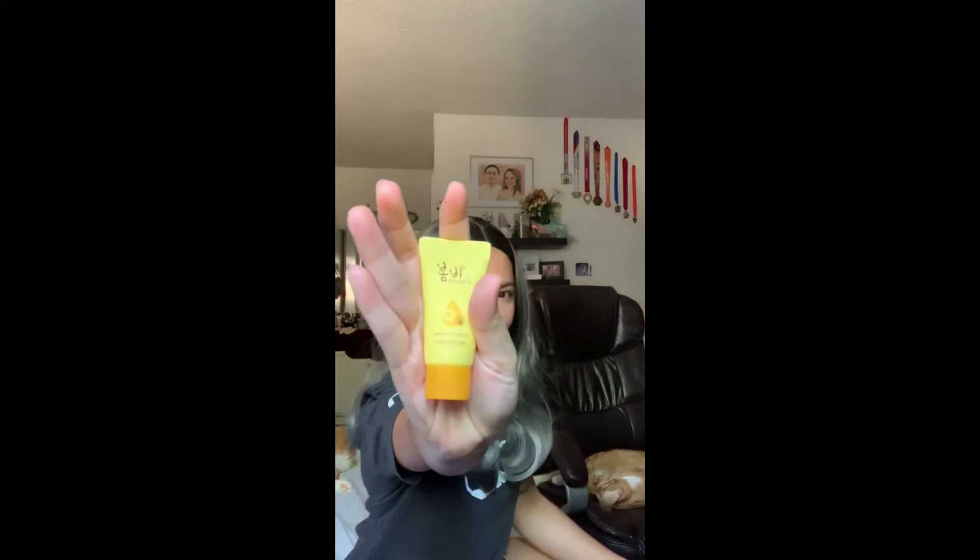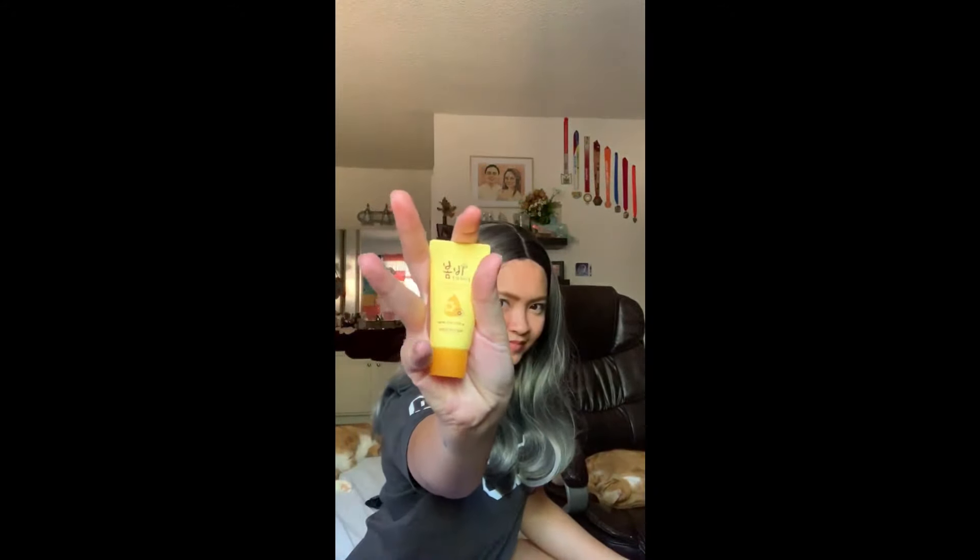Next we have Papa Recipe Bombi Honey Moisture Cleansing Foam. This is a Korean skincare brand that believes the best products are made with natural, healthy raw ingredients. Great for dry skin types, this is a foaming cleanser made with honey, propolis, and olive fruit oil that gets rid of dirt, oil, and makeup while nourishing skin with moisture.